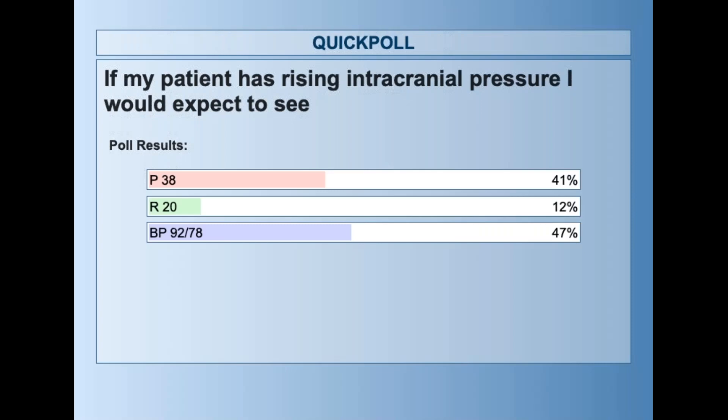A majority of people chose an incorrect answer — only by a little. 47% of the people said the blood pressure of 92 over 78.